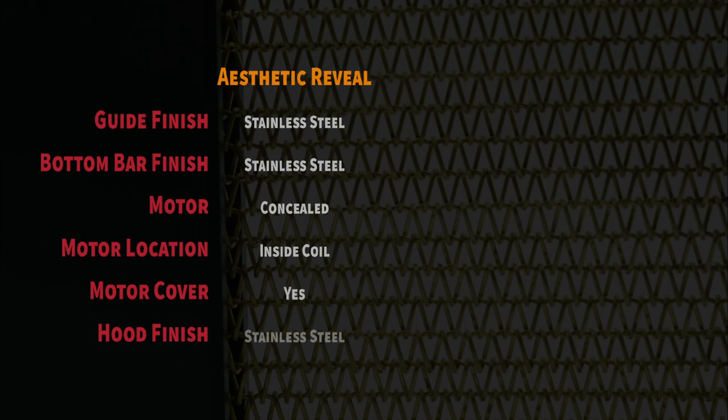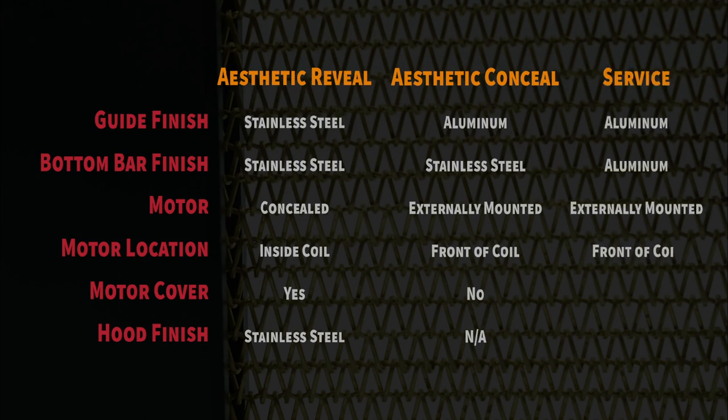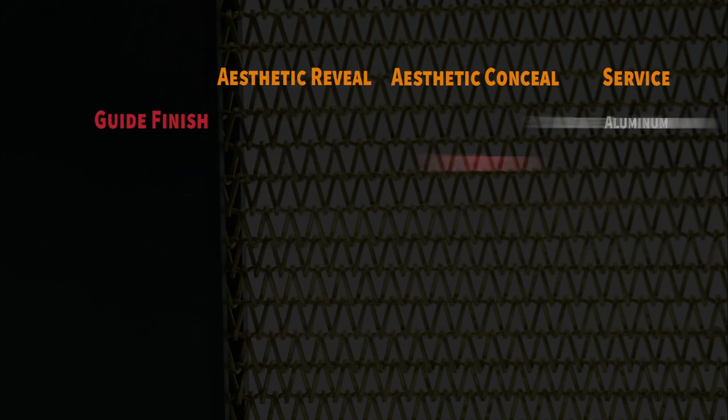The Steel Weave Grill is offered in three convenient models customized to meet the needs of your specific application: Aesthetic Reveal for areas that need the entire grill to be aesthetically pleasing; Aesthetic Conceal for areas that bury the perimeter of the grill for a more hidden look; and the Service Model for areas that require functionality with a tight weave to eliminate small trespassers.